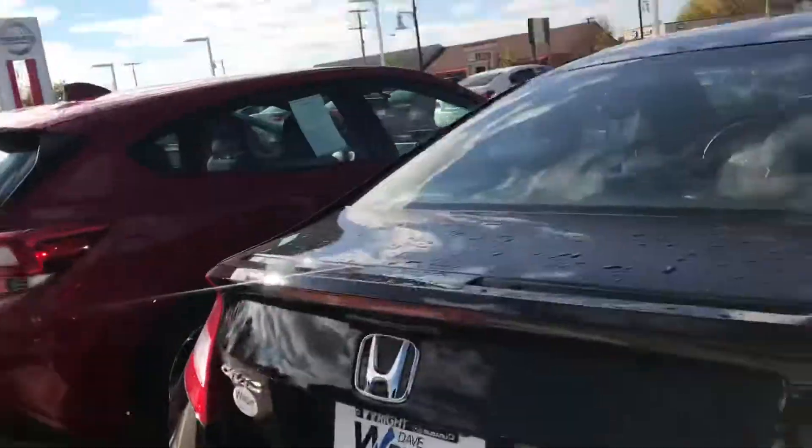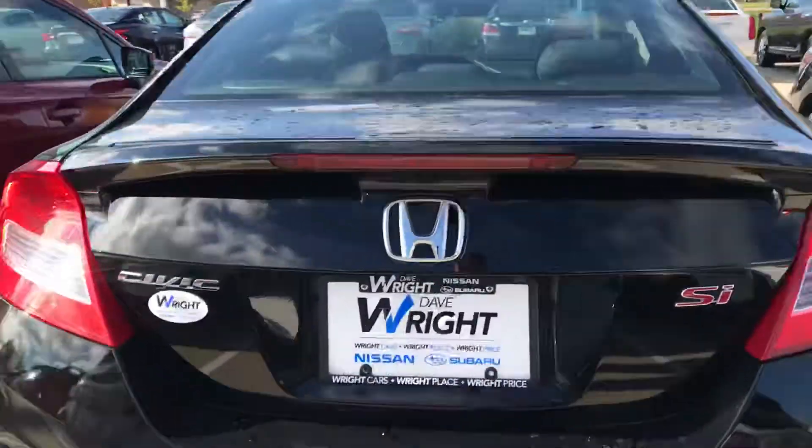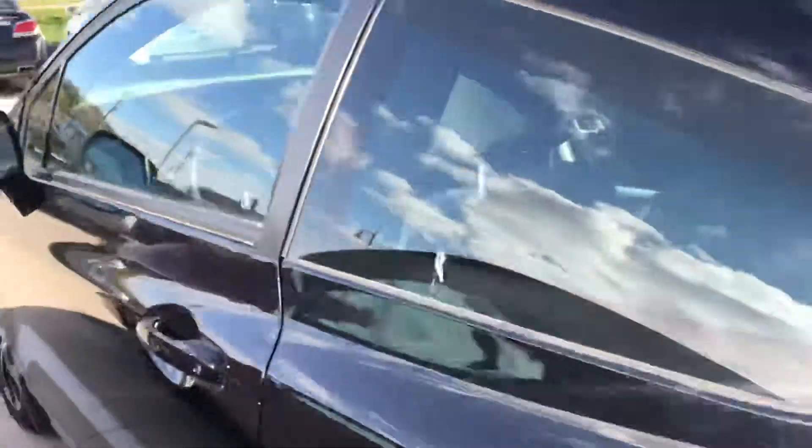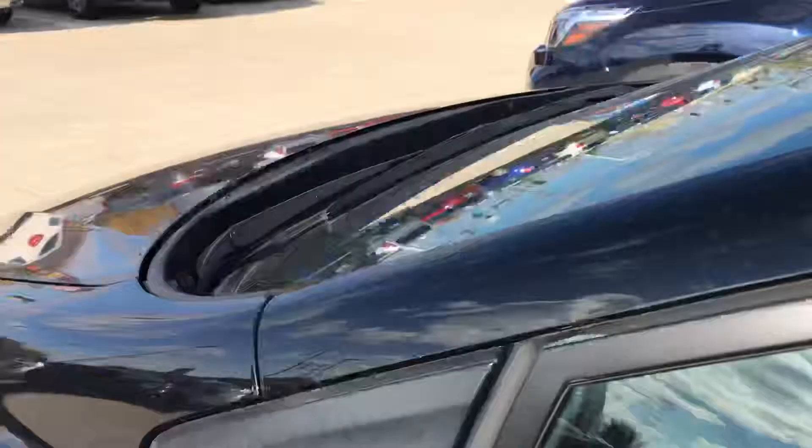She liked the idea of having that six speed so she could drive around in traffic just a little bit faster and pass people. That was the only reason she was trying to use this car. This is a local trade-in — six speed SI.